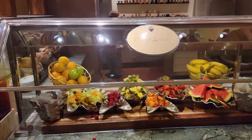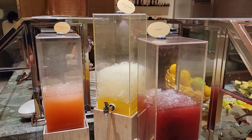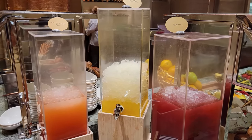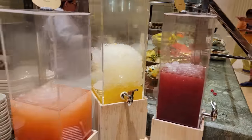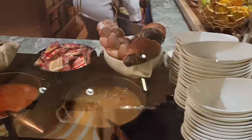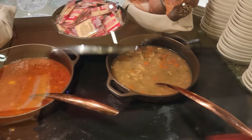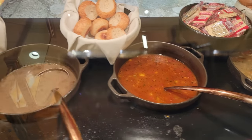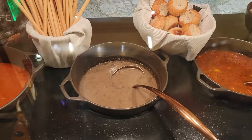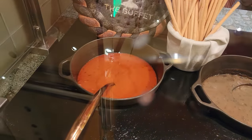That brings us over to some aqua frescas — looks like a blueberry mango pineapple juice, as well as water, strawberry and lemon water. Here are your soups: we have a chicken noodle, organic vegetable soup, a wild mushroom bisque, and that's next to the creamy tomato bisque.